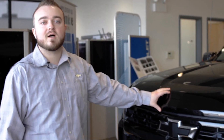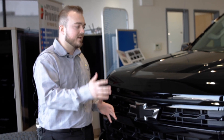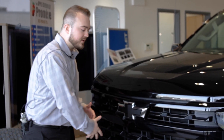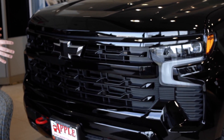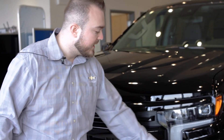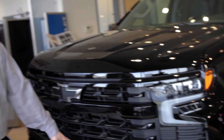Hey guys, Austin over at Apple Chevy. Just wanted to show you this brand new 23 Silverado RST Redline Edition. So starting with the grille, you have a big, nice embossed Chevy bow tie here. That made the front look really aggressive, and you have these sequential LED headlamps here as well. Red tow hooks come standard on the RST with that Redline package.